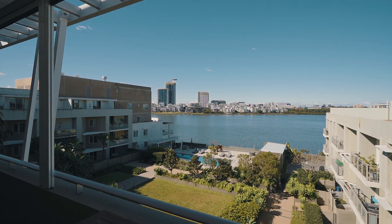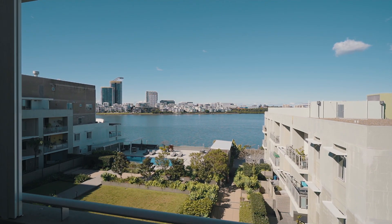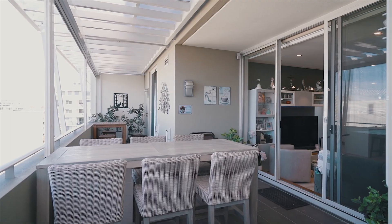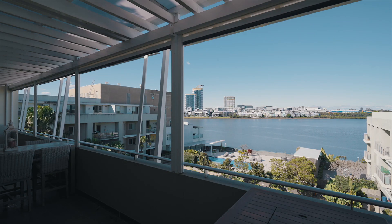Of course, the main attraction is the view, which can be appreciated from all the rooms and this huge undercover entertainers terrace, which also has automatic blinds, making it the place to be all year round.